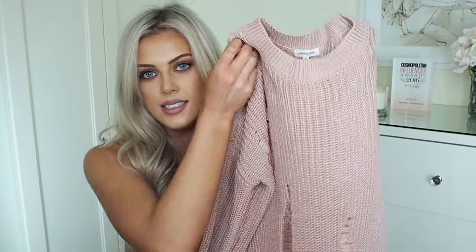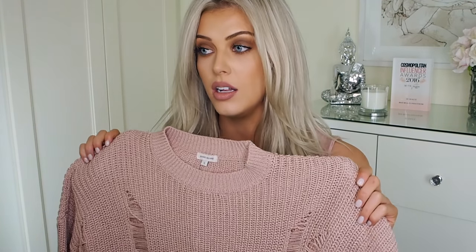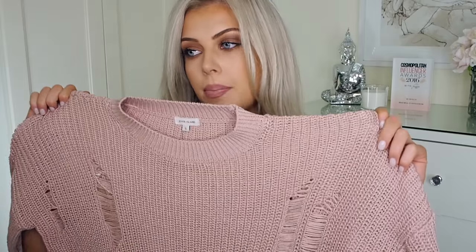On to the next pinky dusty rose colored item — this is a knit jumper and it has a lot of distress detail in it. This isn't a bulky knit, it's actually more of a fine knit but not see-through. Some knits are too chunky and make you look bigger, and some are too thin that you can see through them, so this is just that perfect knit. I got this in a size small — if you're a UK 10 you can definitely go for a small on this because it's still quite oversized. I reckon the medium would be way too big unless you want it really oversized.